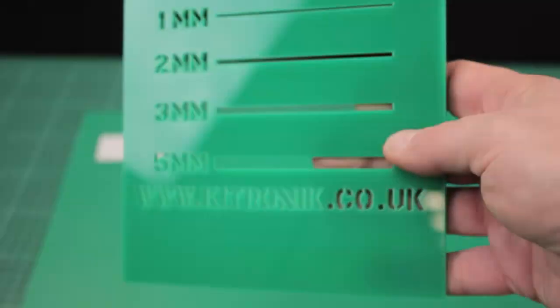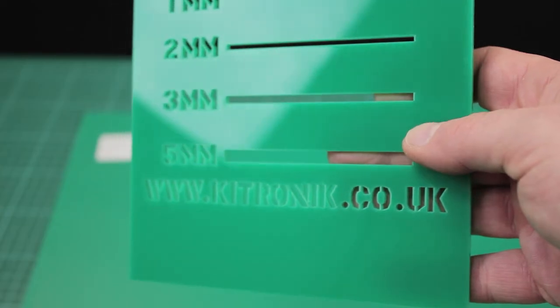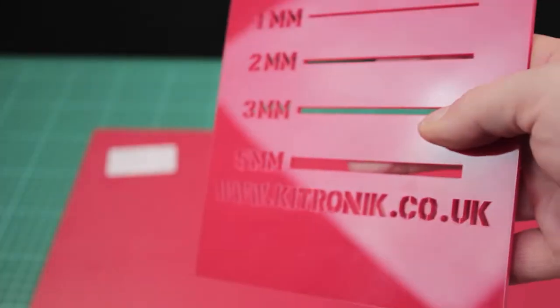With savings of more than 25 percent compared to our branded alternatives, they are well worth trying out.